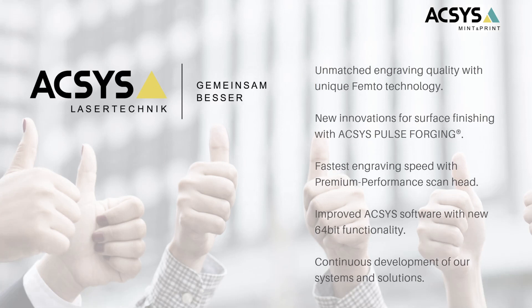We are almost at the end of the presentation, and I want to give you a short conclusion. The femtosecond laser technology will give you the unmatched engraving quality you expect from your AXS pico laser system. The femto will also give you the possibility to apply pulse forging, which will smooth out the surface and make it silver shining — similar to polishing — along with many more advantages. With the premium performance laser scan head, we decreased engraving time to an absolute minimum. And with the new AXS software and 64-bit functionality, handling large data is no problem at all. We will, as AXS, continue our development.